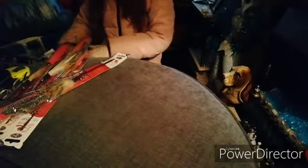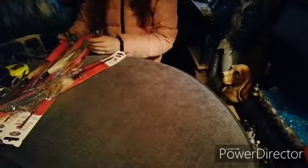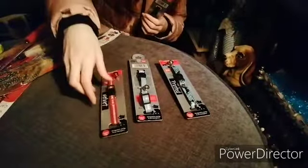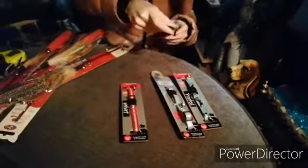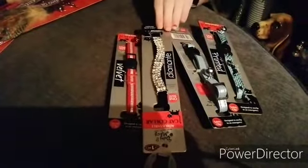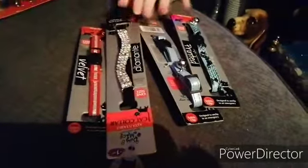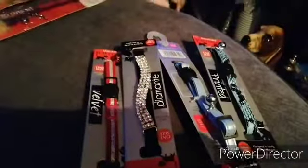Next thing we have is some collars for them. So these would be mostly the boy ones, and this would be the girl one, because it's got every girl — like diamonds. They're more like different, aren't they? These are more like boy colours, so this is the girl one.